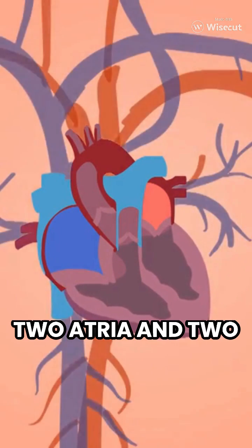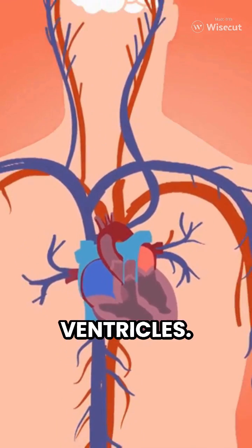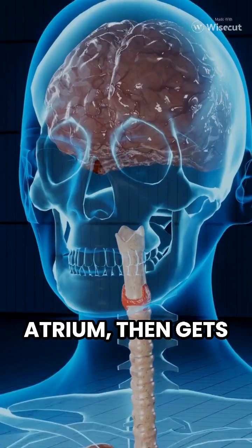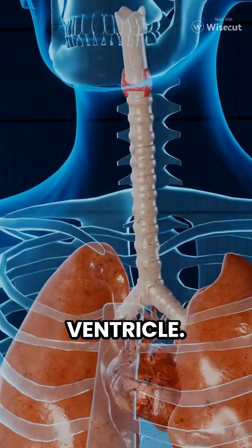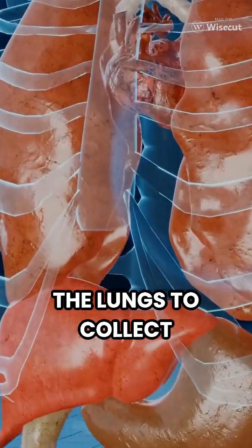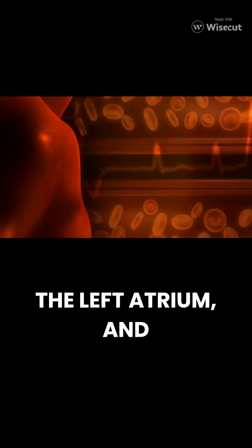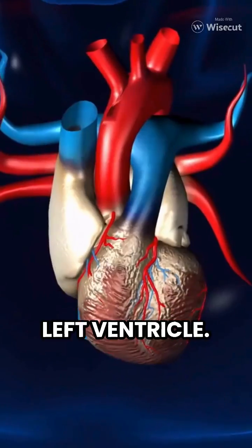The heart has four chambers: two atria and two ventricles. Blood low in oxygen enters the right atrium, then gets pumped to the right ventricle. From there, it's sent to the lungs to collect oxygen, returning to the left atrium, and then pumped into the left ventricle.